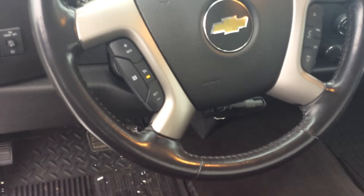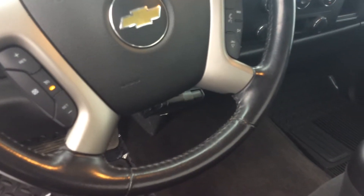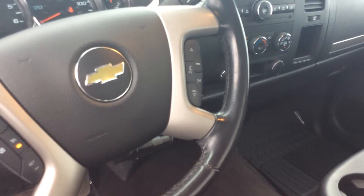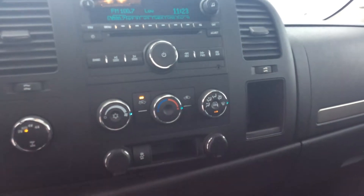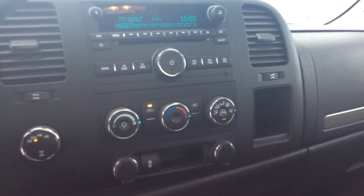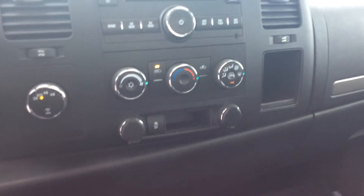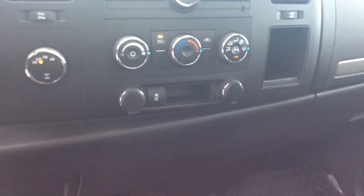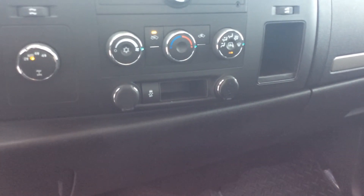On the steering wheel, the left side you've got your cruise control settings. The right side has radio, Bluetooth settings, and voice commands. There's a nice standard radio CD player with all the functions of any radio, and right below that you've got your heat and cooling settings.